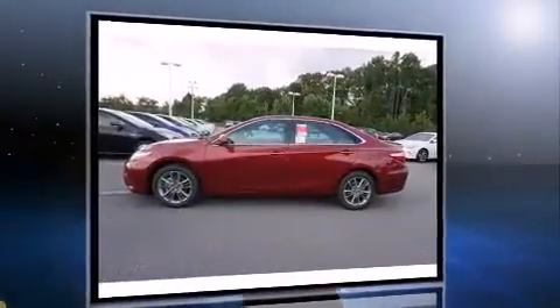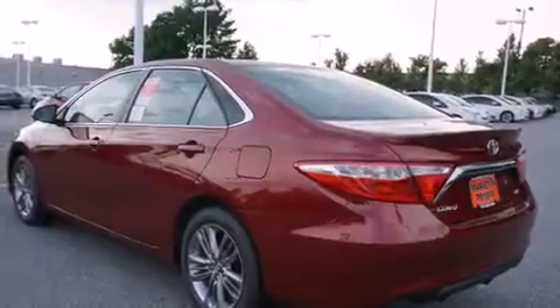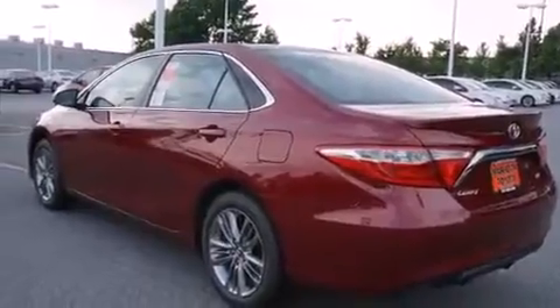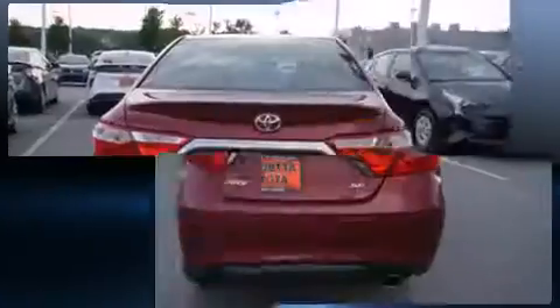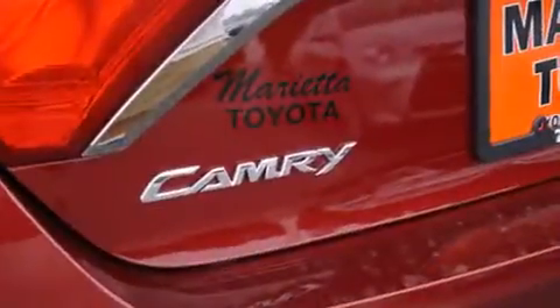It's equipped with tons of terrific amenities, but it won't break your budget — such as remote keyless entry, variably intermittent wipers, a trip computer, fully automatic headlights, and a split-folding rear seat.